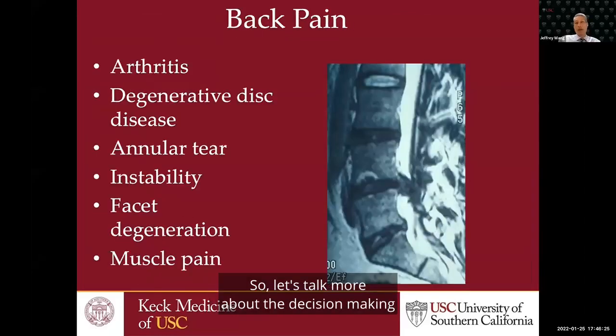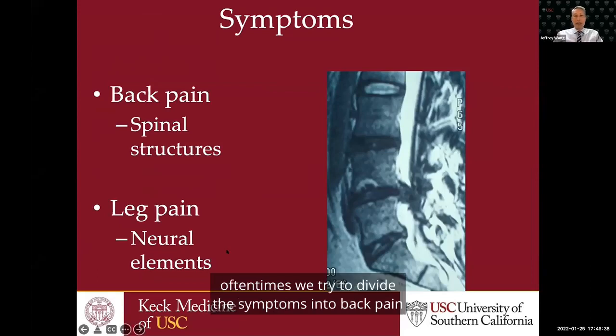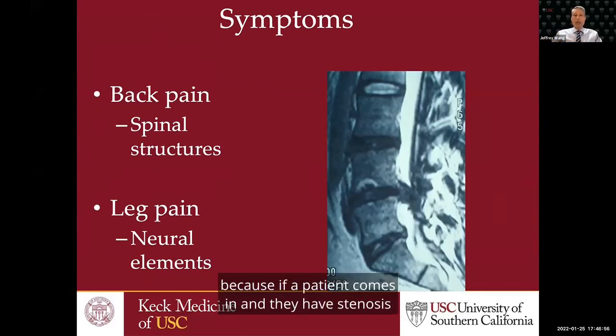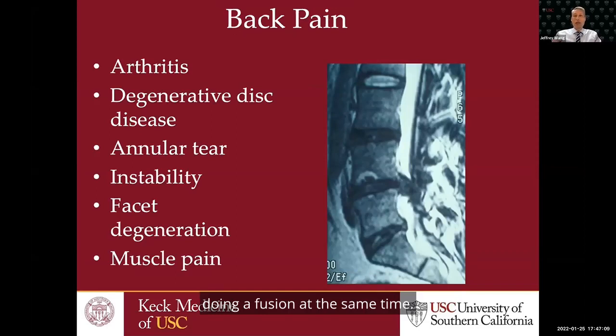Let's talk more about the decision-making when we're talking about surgery for these patients. One of the things we really think about from a surgical standpoint is: what are the symptoms? With spinal stenosis patients, we try to divide symptoms into back pain — the arthritic component, degeneration, instability — versus nerve pain, which is the leg pain. If a patient has stenosis with a significant component of back pain, arthritis, disc degeneration, and instability, we often think we might need to consider a fusion at the same time.